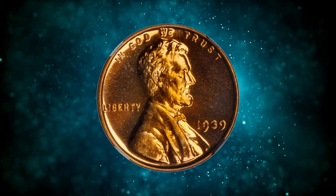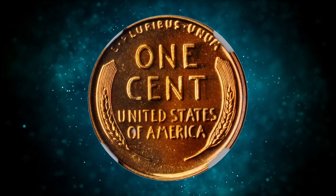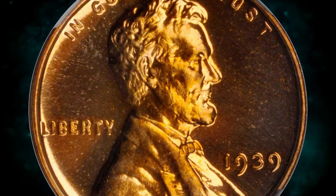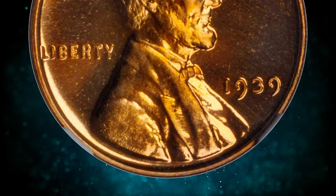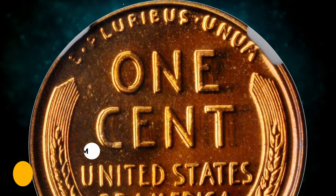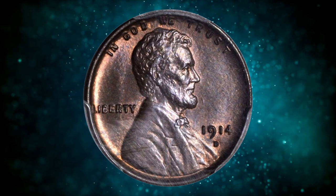Number 12: this is a 1939 Lincoln cent in PR67 Plus Red condition. Extraordinary bright orange surfaces are uniformly mirrored and finished with virtually pristine appearance — an upper-end gem survivor from this 13,520-piece proof issue. It was sold for $3,055.